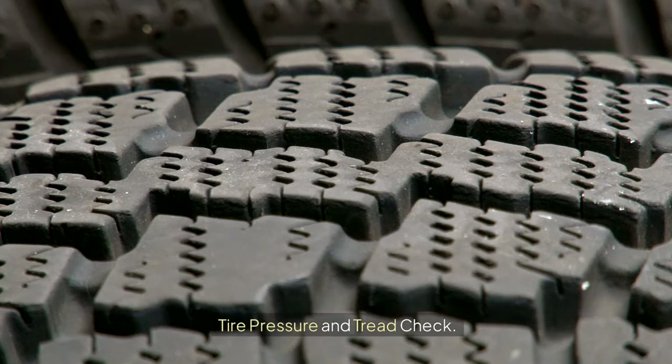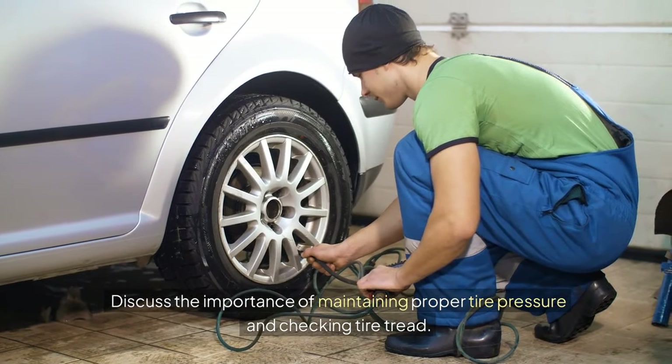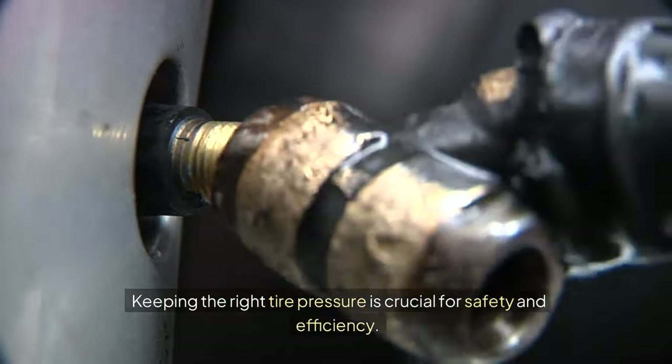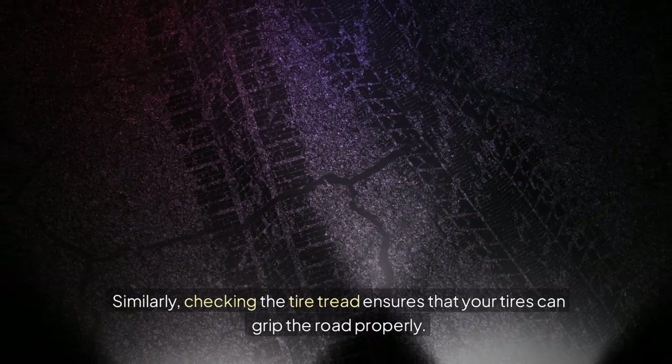Tire Pressure and Tread Check: maintaining proper tire pressure is crucial for safety and efficiency. Checking the tire tread ensures that your tires can grip the road properly.